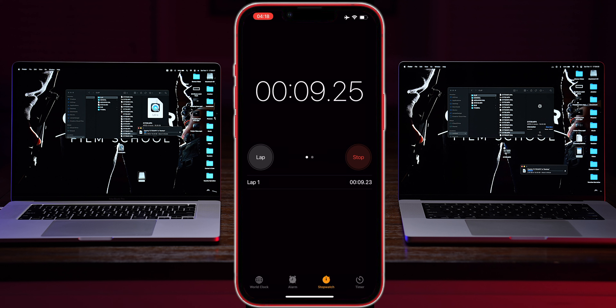I dropped that footage onto both computers at the same time to see how long it took to import. The new MacBook Pro finished importing in 1 minute and 5 seconds, while the older MacBook Pro took 3 minutes and 14 seconds — an extra 2 minutes and 9 seconds, or about 3 times as long, just to import the footage.